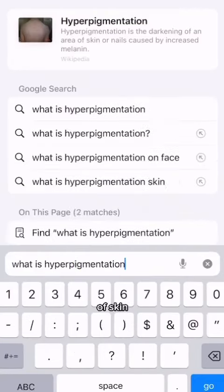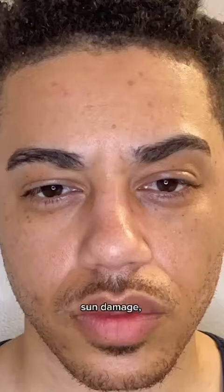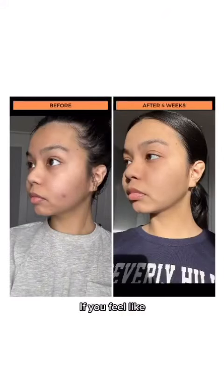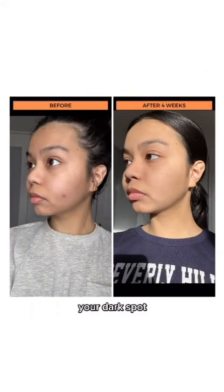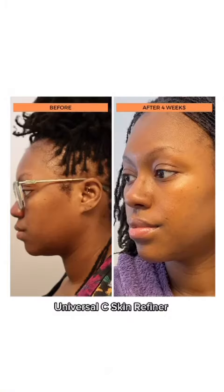Hyperpigmentation is dark patches of skin caused by excess melanin production. This can be in the form of acne scars, sun damage, or melasma. If you feel like you've been trying to brighten your dark spots and have used everything on the market, you need to give BeautyStat's Universal C Skin Refiner a try.